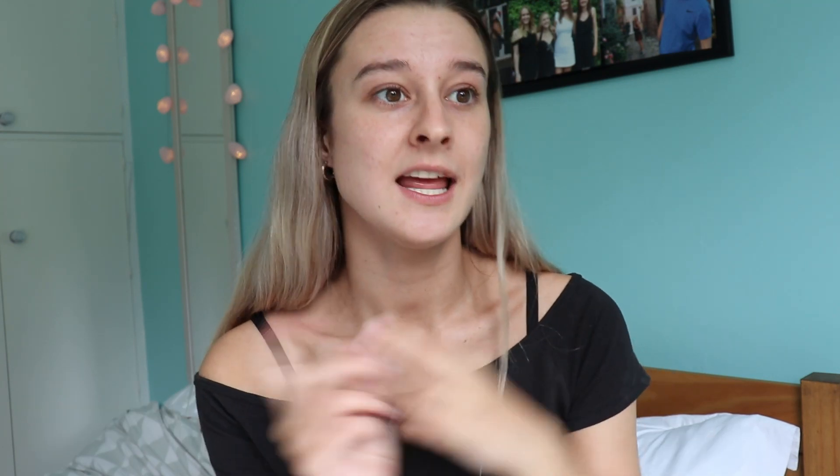I would take two of whatever sheets you have. I know I have a bottom sheet, a top sheet and pillowcases. I would recommend taking two sets of those so that while one's in the wash, you can put another lot straight on clean. It's so much easier. Of course you can buy this when you get there, but you will need that whether you buy it there or not. Argos is a really good place to buy bedding. Pillows are good from Primark, but Argos sell them too.